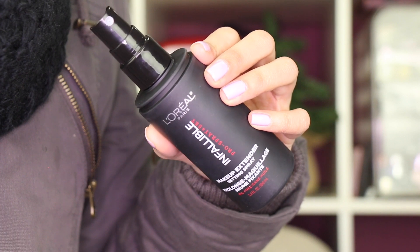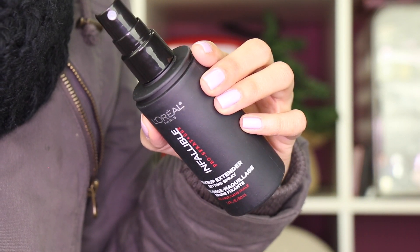Hi guys, so I'm all bundled up because I just came home and I thought I would do a quick love it or leave it on the new L'Oreal Infallible Pro Spray and Set Makeup Extending Setting Spray. Mouthful.